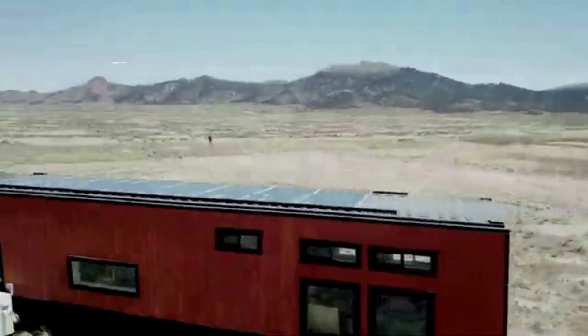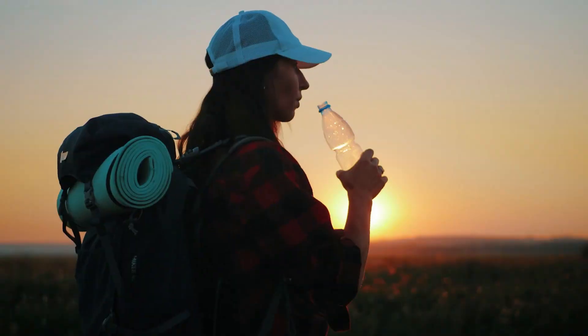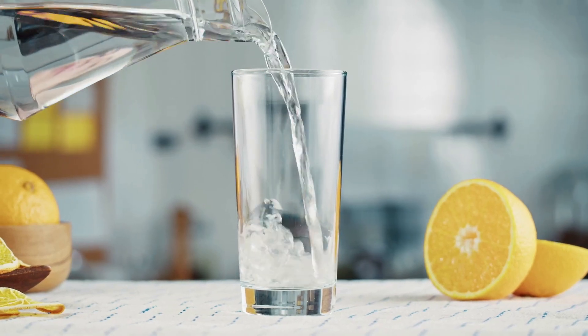I found a company called Dew Stand that creates an air-to-water system that collects water out of the humidity and makes fresh drinking water. This system can create about 24 to 30 gallons of water per day.